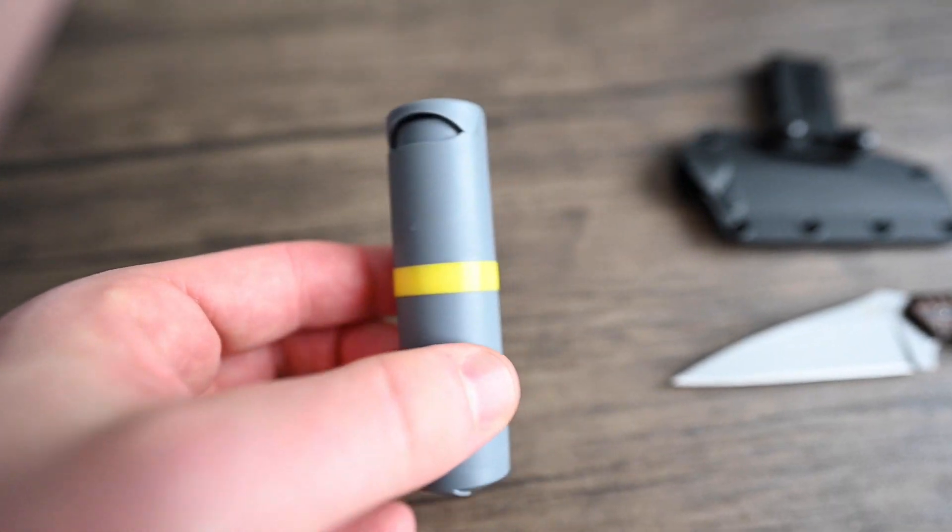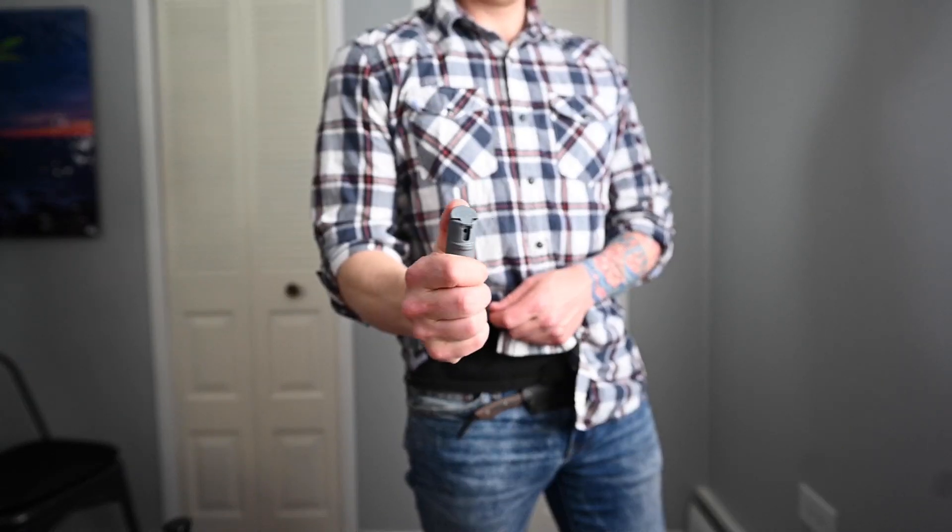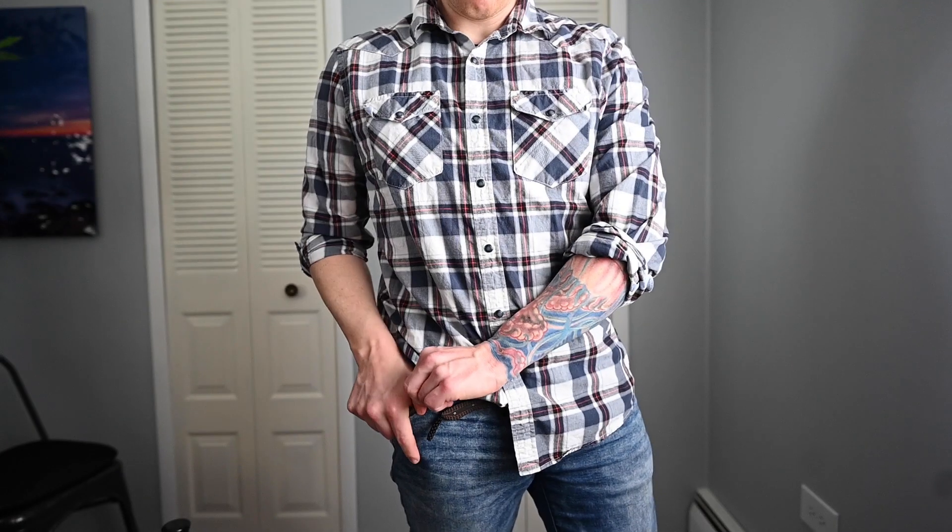Now, what if people escalate to wanting to cause bodily harm? I like to carry some type of OC spray. This brand is called Palm — it's very small and compact, shoots for about 10 seconds. The range isn't crazy far, but it's enough that if somebody's trying to fight you, you can temporarily mess with their vision and get out of that situation.